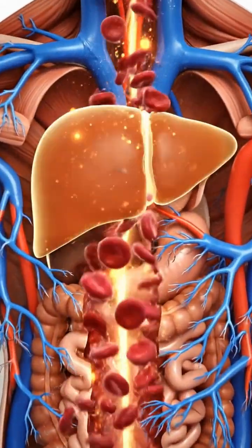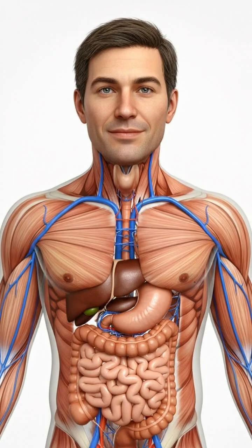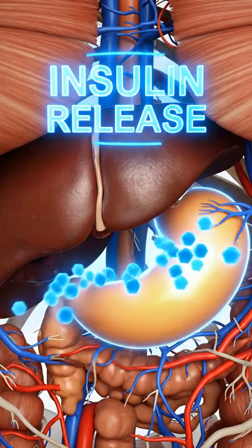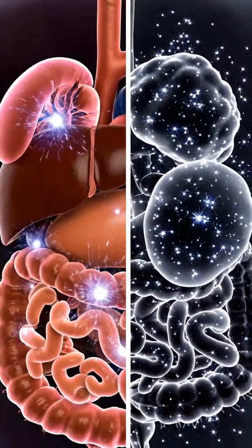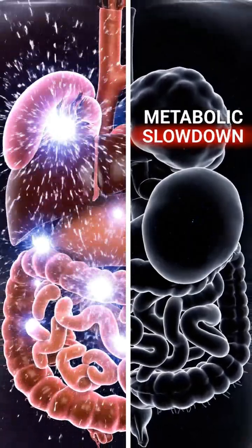This energy distribution system is complex. Organs like the liver play a crucial role, acting as the body's primary metabolic hub. Hormones are key messengers. The pancreas, for instance, releases insulin to help cells absorb glucose from the blood for energy. However, various factors, from genetics to lifestyle, can potentially lead to a less efficient metabolic rate, impacting overall energy levels.